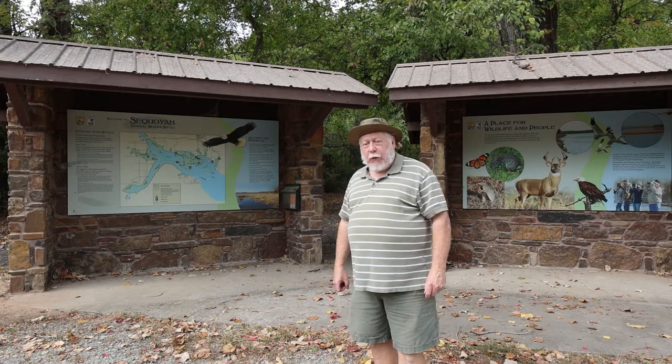Welcome to Sequoia National Wildlife Refuge. I'm Greg Dish with Greg Dish Photography. This is our photo destination for this video. We're going to explore the refuge and try to do some wildlife photography, hopefully come up with some pretty nice shots today.